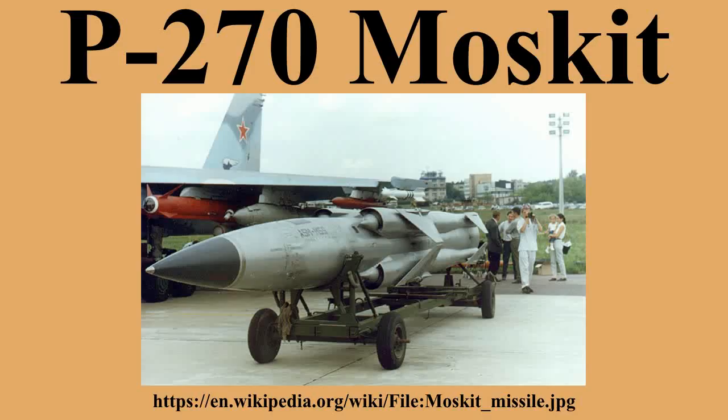Dimensions: length 9.385 m, body diameter 0.8 m, wingspan 2.1 m folded wing, empennage span 1.3 m. Variants include the P-80 Zubr with shorter dimensions and range, the P-270 Moskit Sunburn with longer range and dimensions and possibly faster speed, and the Kh-41 air-launched AGM/ASM and 3M80-MVE coastal anti-ship GLCM/LACM variants.